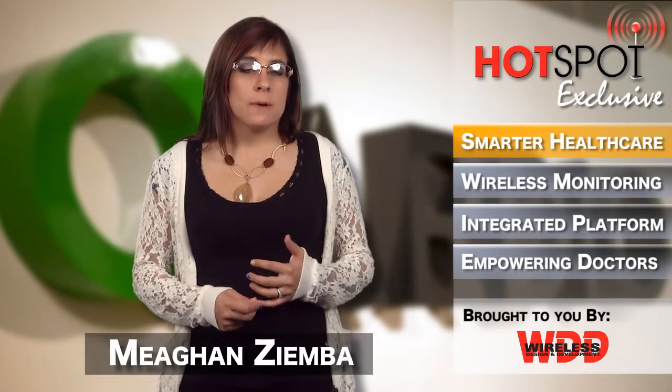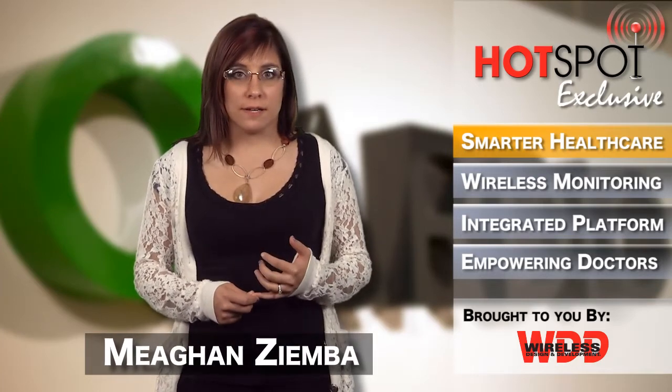Hi everyone, I'm Megan Ziba and welcome to a Hotspot exclusive. In an effort to provide remote monitoring solutions to doctors so they can be more efficient while minimizing costs and the consequences that come with waiting until it's too late, San Francisco-based Cardio has introduced the Cardio Arm and CardioCore wearable monitoring devices.